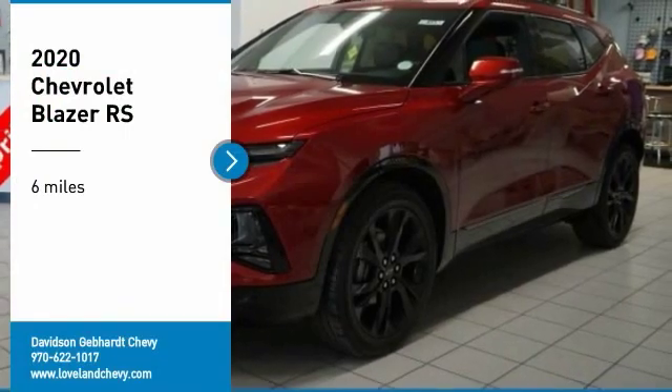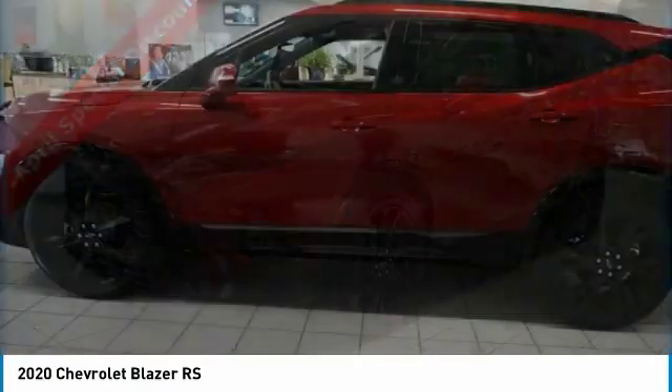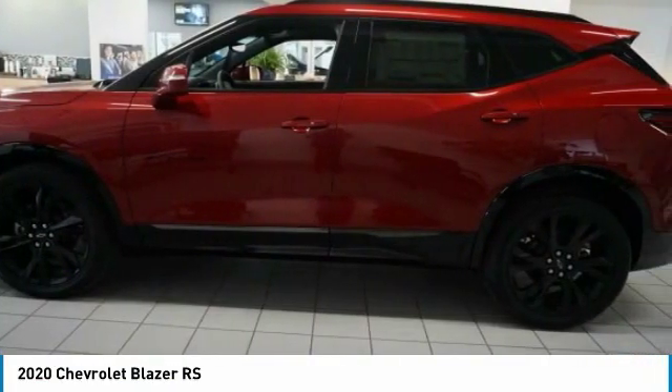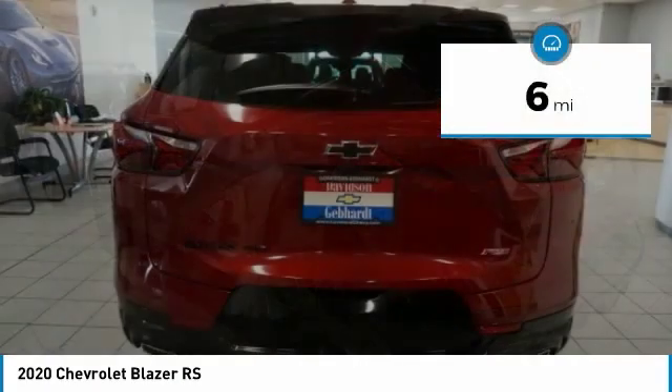You are going to love the 2020 Blazer. Chevrolet Blazer is fun to drive around town, comfortable to ride in and decently capable off-road. This vehicle has less than 100 miles.